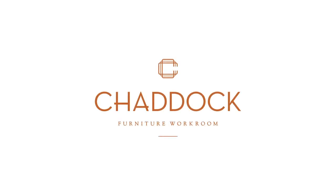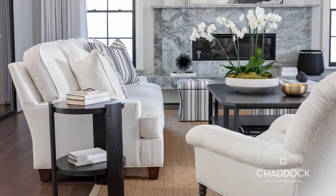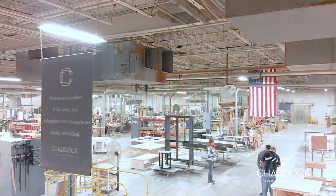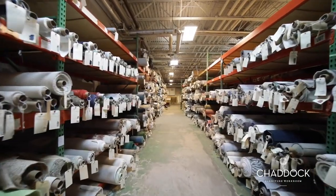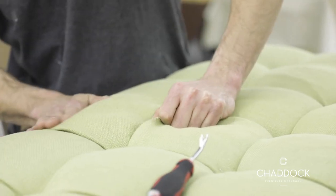Chaddock is a family-owned company. We started in 1956, so we've been doing this for a long time. Our workroom is in Morganton, which is just down the road from Furnitureland, which offers a higher level of service — being able to communicate with somebody just down the road who's making that furniture for the Furnitureland customer.